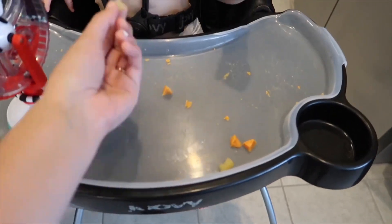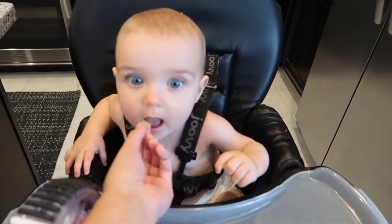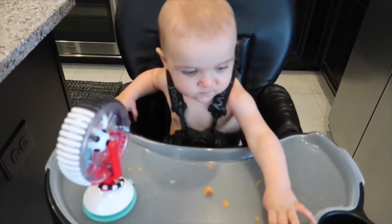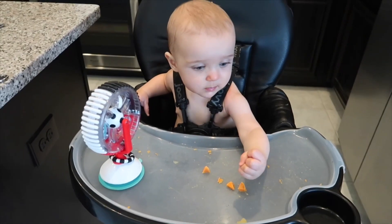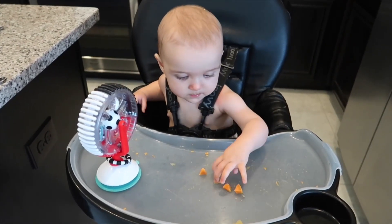Now I'm giving her some of the little apple pieces as well. I don't always give her this much variety with just one meal, but since it was all prepped and cooked I just thought I would give her some different options.